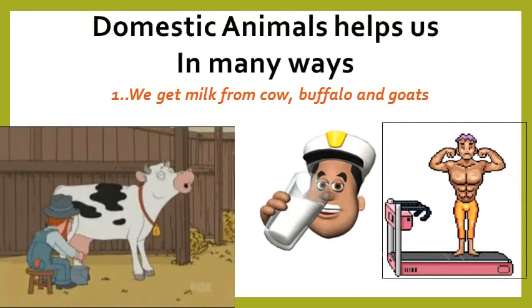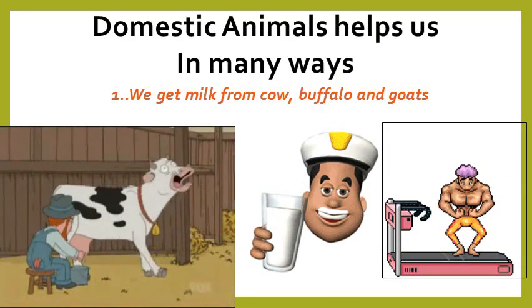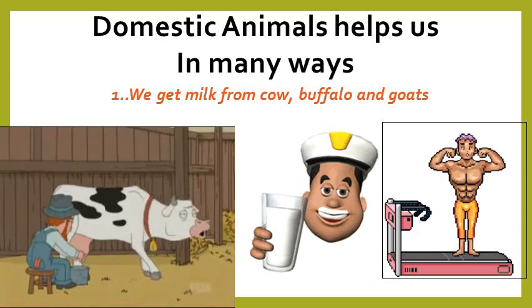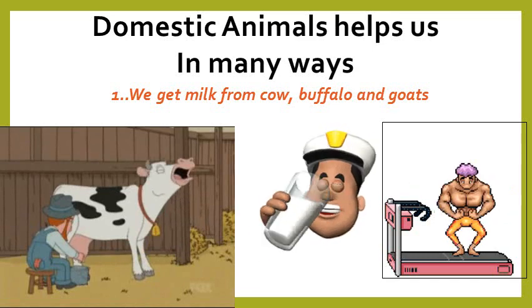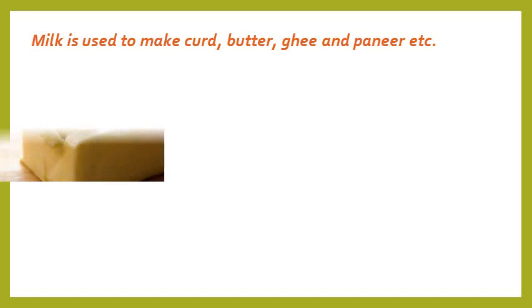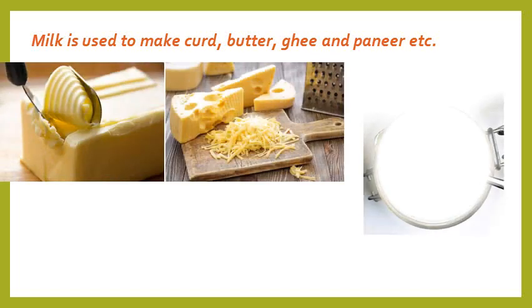Domestic animals help us in many ways. We get milk from cows, goats and buffaloes. We drink milk to grow strong and healthy. Milk is used to make things such as butter, cheese, ghee and curd.